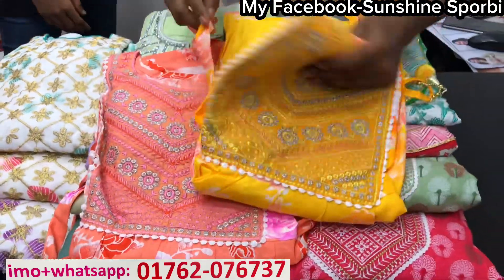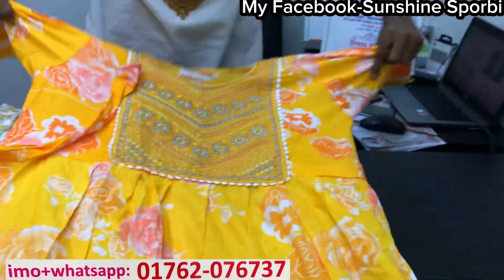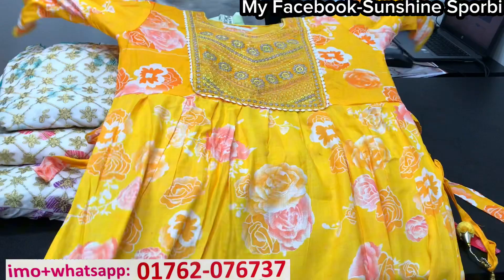You can see the color — you got it, you've got the colors. You can see the green color, you have the color, you can see them now.